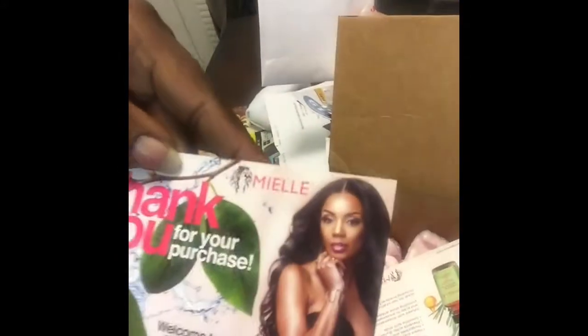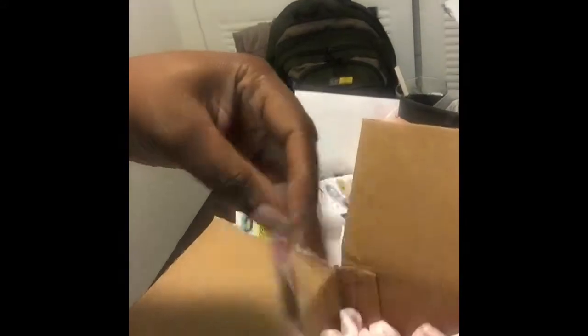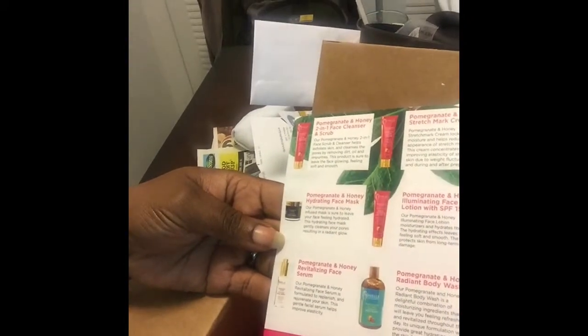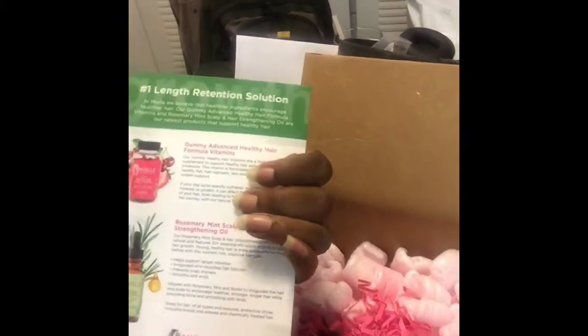I ordered it on the 23rd. It's all pretty and pink inside! Look at that, it's all pretty and pink. It says on the front, 'Thank you for your purchasement, welcome to the Miel family.' I don't even know how you say it, but anyway, everything was half off. I was like, okay, I've never used this, but half off — I'll just rack up on some stuff.